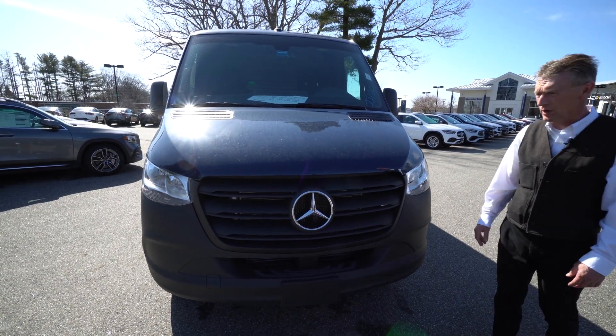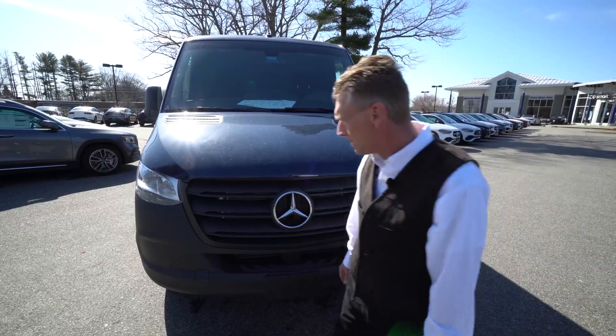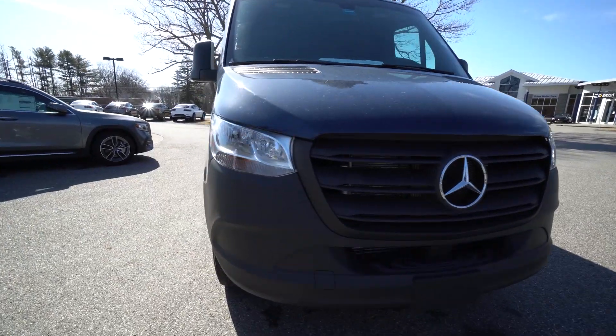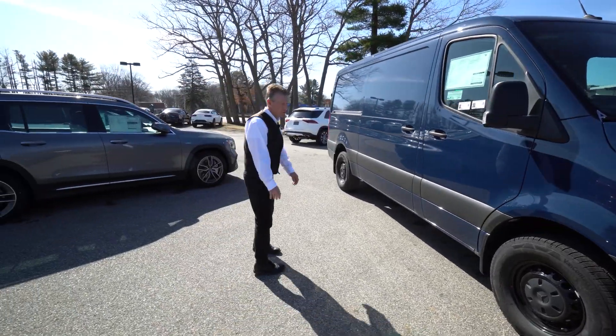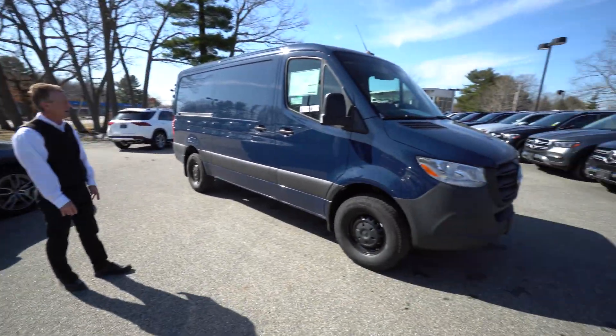So I wanted to shoot a nice video of it so you could see the van. We'll come around here to the passenger side so you can see this has got the painted black wheels on it. Looks really nice with the steel blue color.